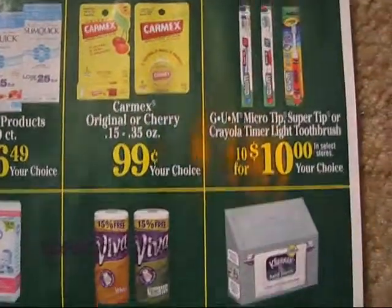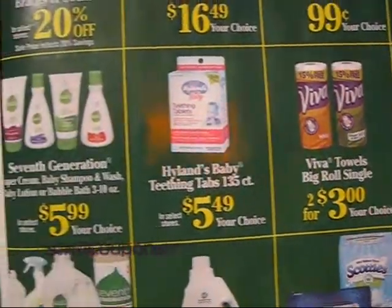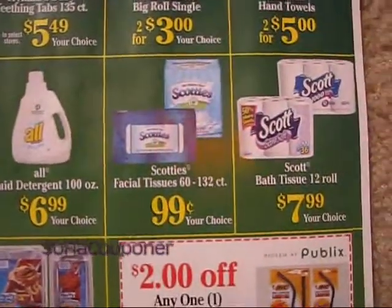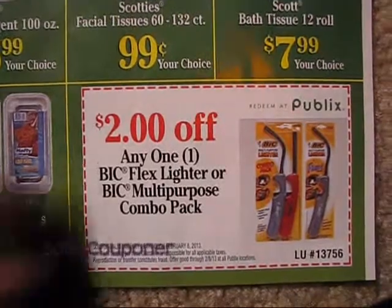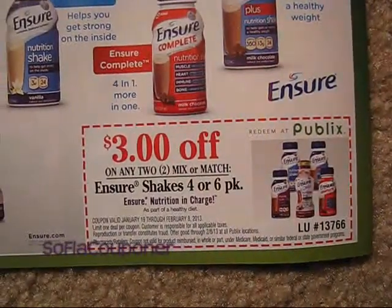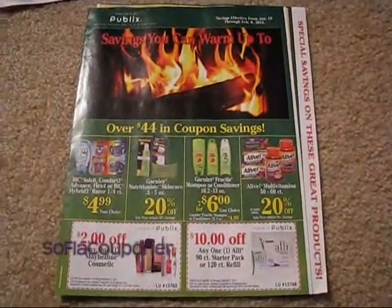Just running over these really quick for you — feel free to pause the video if I'm going too fast, but just want to give you a heads up. On this page we have $2 off any one Bic Flexlator or the multi-purpose combo pack. And then on the back we have $3 off on any two of the Ensure shakes four or six packs. That's it for the Publix Green Advantage Flyer. If you have any questions let me know, and if not, take care — I'll talk to you guys again soon. Bye!